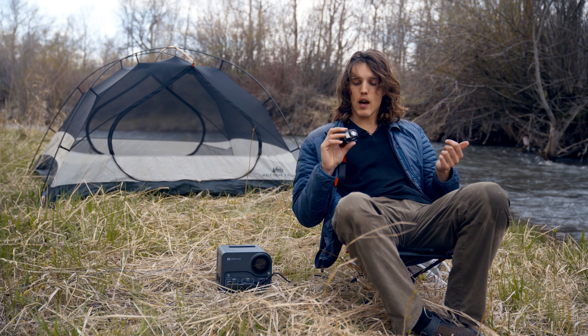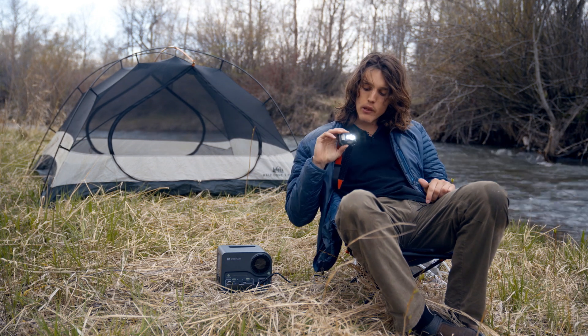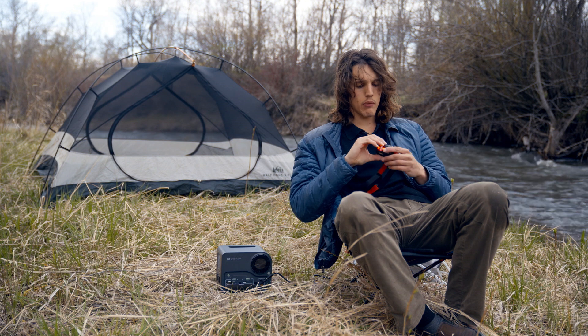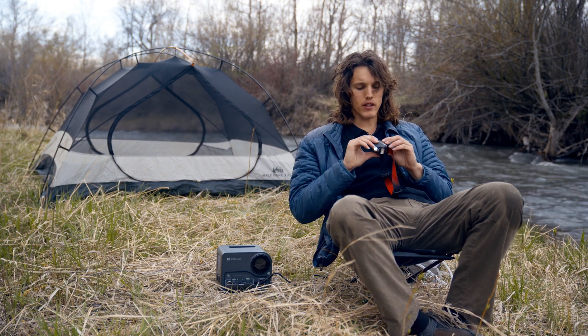This headlamp's got a bunch of different options. We got super bright light, a little bit dimmer, then you got your red light so you're not shining your buddies in the face and making them lose their night vision at camp. And also a broad view that's a little more diffuse. Really great headlamp — it's a little bit bulky, but I think it makes up for it with all these different options.